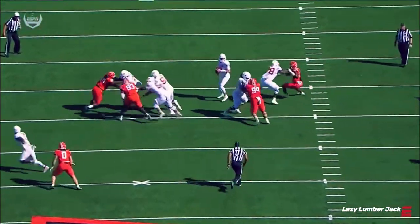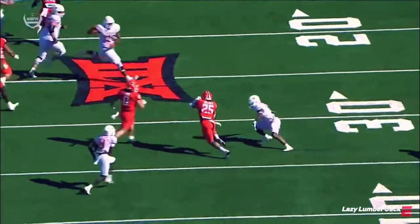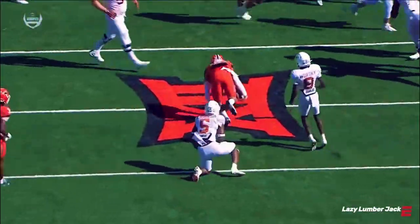Can't say enough good things about Jason Taylor just sitting back in zone coverage, eyes on the quarterback the whole way, and a big-time play.